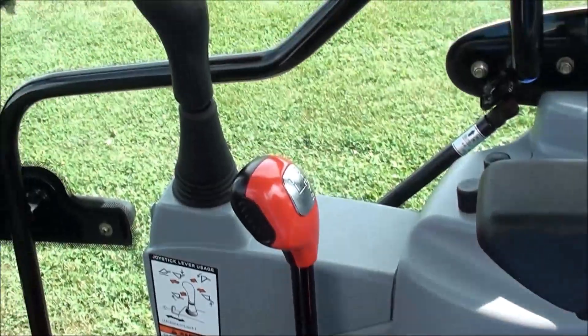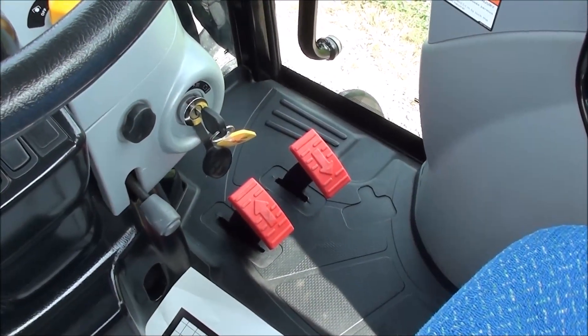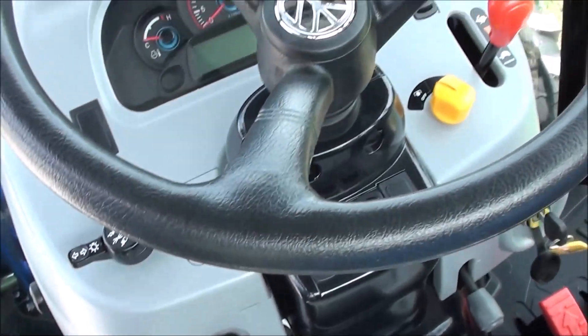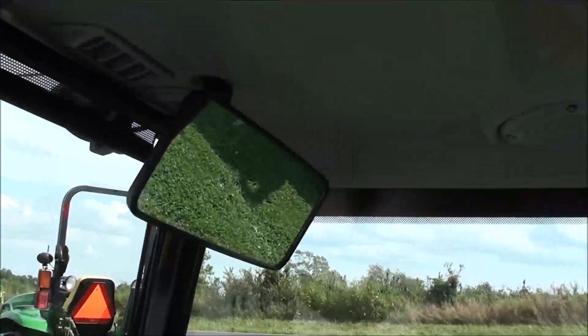The loader control is on the black lever. It has a fully hydrostatic transmission with forward and reverse pedals right down below. Individual brakes are here to the left. It has a tilt steering wheel, horn, cruise control, rearview mirror, radio, and climate controls.